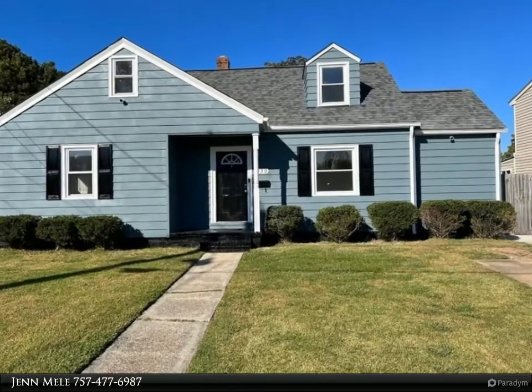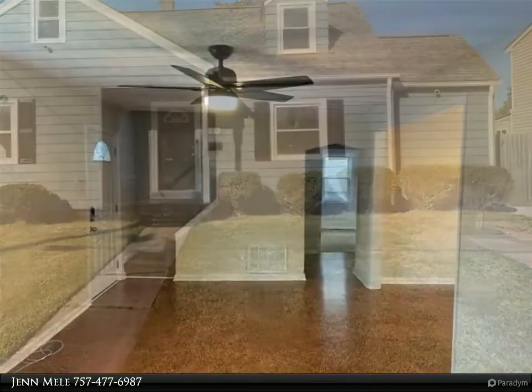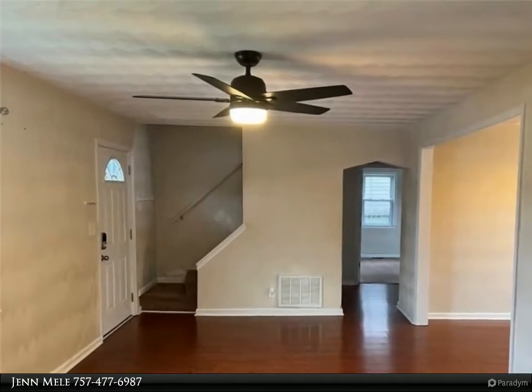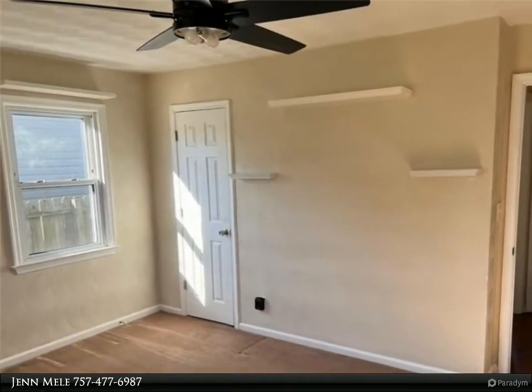This Berkshire Hathaway Home Services Town Realty property video is presented by Gin Melee. Four bed, two bath Cape Cod in the beautiful Hyde Park neighborhood. New roof, updated kitchen with stainless steel appliances, open concept living room, dining room, and kitchen.